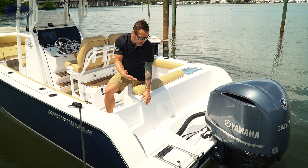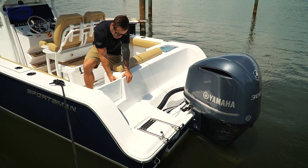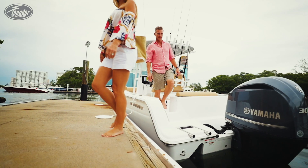A couple more standard features here: the flip-down ladder, three-ring. Also, what's really nice and convenient is this transom door, making the step and transition into the boat really easy.